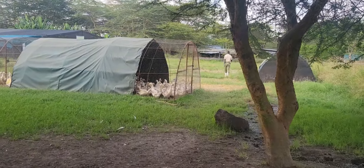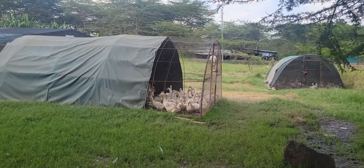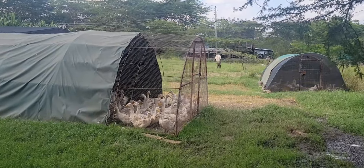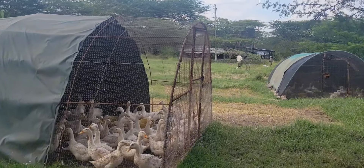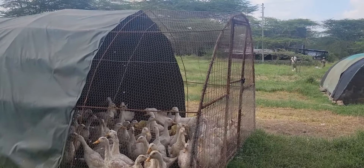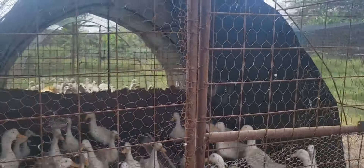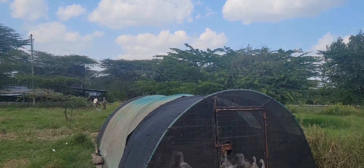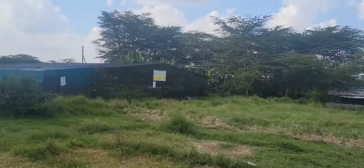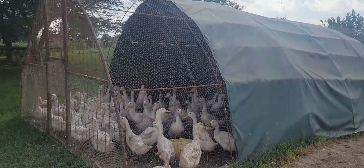Every once in a while you need to move the houses to fresh pastures and let them roam around to get the insects. You also let them swim, because ducks are waterfowl. Every time you let them out they go into the water body and swim. We have a small pond where we let them swim and also propagate azolla that they can use to supplement their feeding.